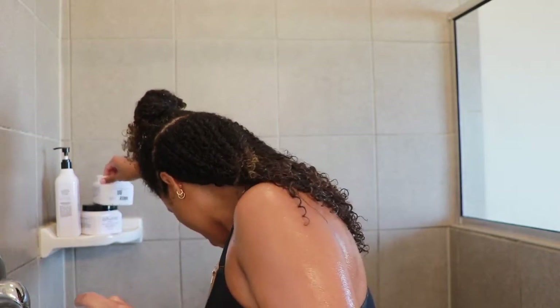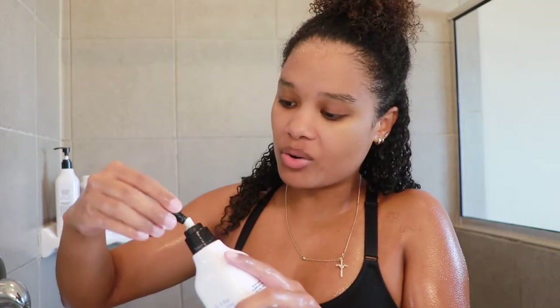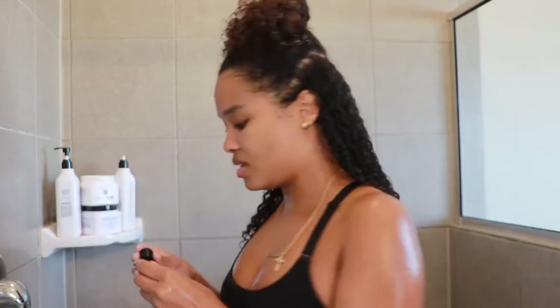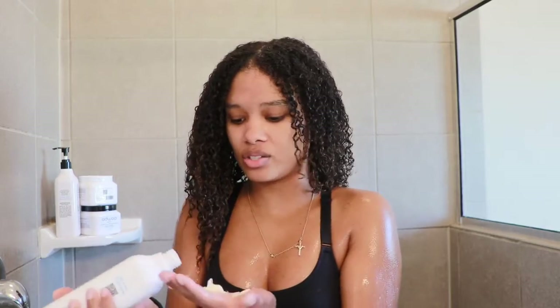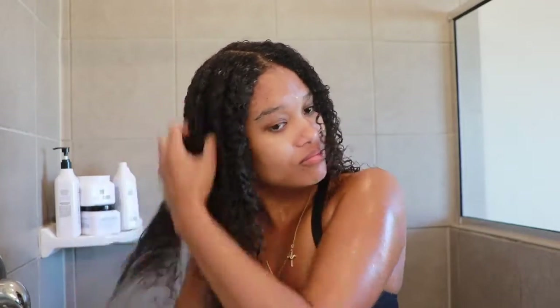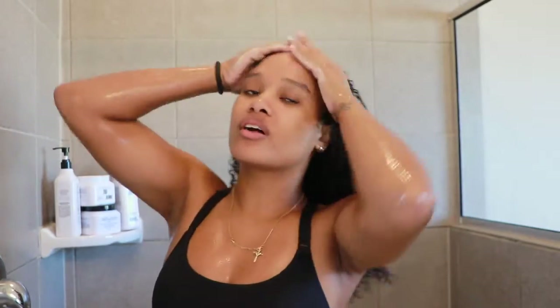Oh no — the pump is broken! This is broken. That sucks so bad, I hate having to squeeze this out. Almost done — at the end I always like to just run a little bit of extra gel right here at the front. I'm going to go ahead and let my hair air dry a little bit, maybe diffuse just a little, and then I'll meet you guys back here when my hair is fully dry so we can get into the final results.